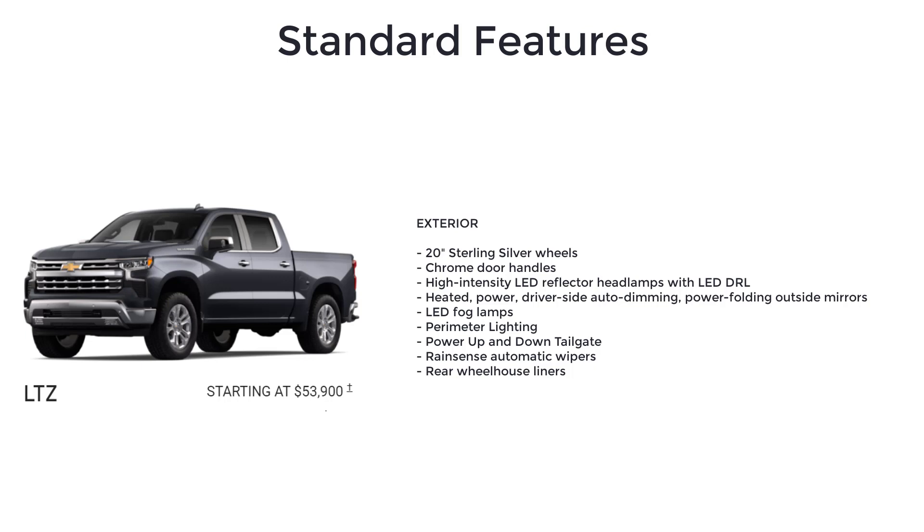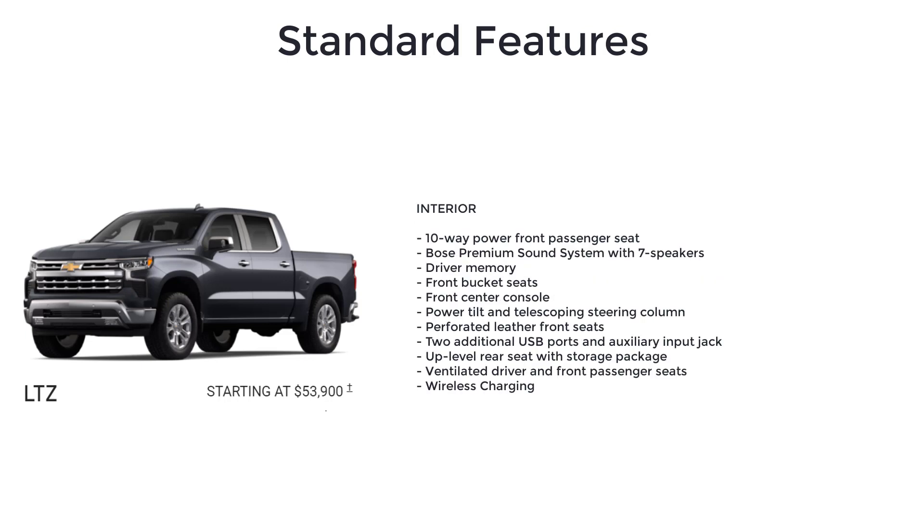The LTZ further adds perimeter lighting, power up-and-down tailgate, rain-sensing automatic wipers, rear wheelhouse liners, 10-way power front passenger seat, Bose premium sound system with seven speakers, driver memory, front bucket seats, and front center console.